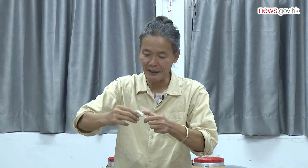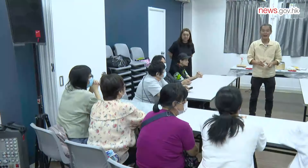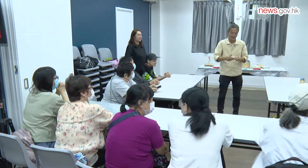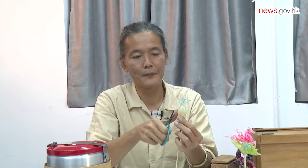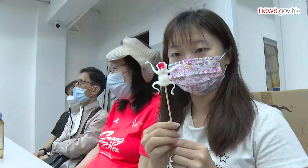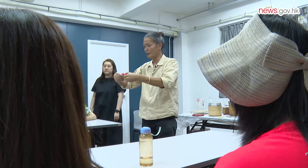With a bit of pinching and the use of scissors, hot maltose is transformed into various animal shapes in an instant. Participants of a blown sugar technique workshop are captivated as Master Toh showcases his skills. After observing, they get the opportunity to try the sugar artistry themselves.